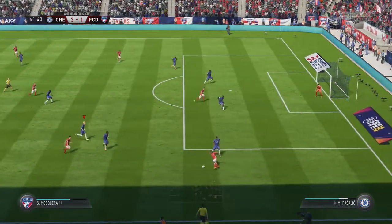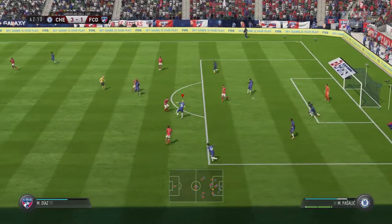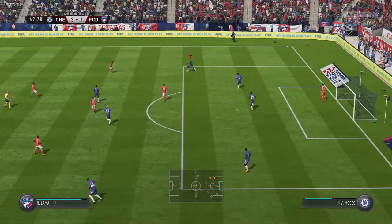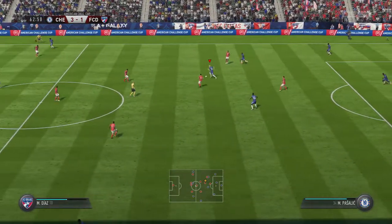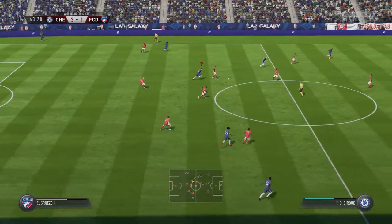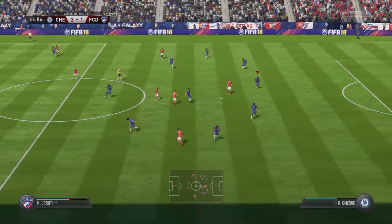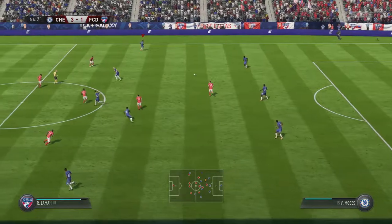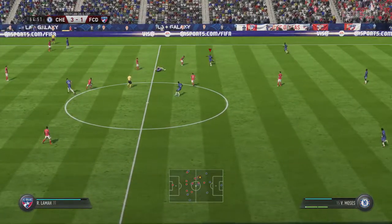Now this looks promising. It's good play until they got that challenge in. Trying to keep the ball — really what was wanted. Moving well and able to cut out the pass.